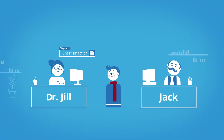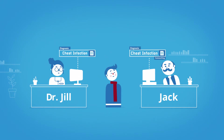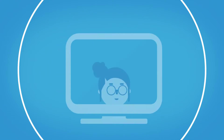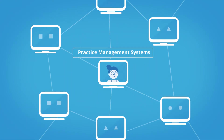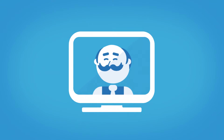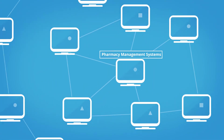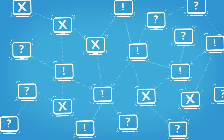So Jill asks Joe to see Jack the pharmacist, who accesses the system and can give Joe his prescription. But GPs use many different practice management systems, and pharmacists also use many different pharmacy management systems. And of course, they all speak a different language, don't they?